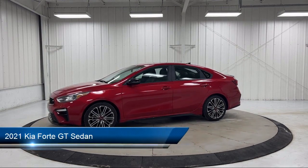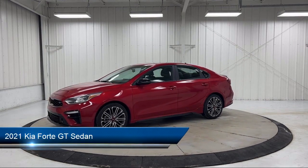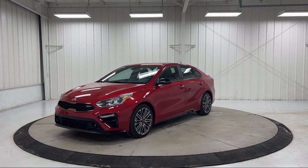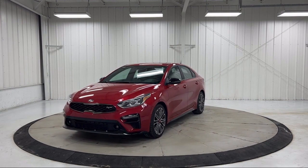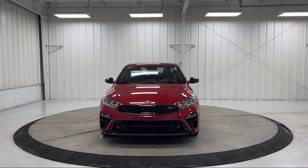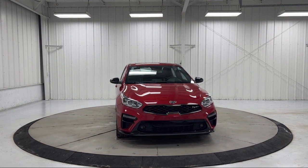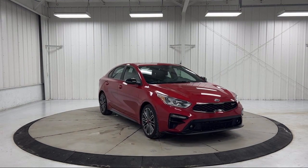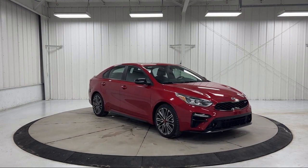It comes equipped with rear view camera, lane departure warning system, outside temperature display, keyless entry, auto high beam headlamp control, Apple CarPlay and Android Auto, Sirius XM satellite radio, steering wheel controls, air conditioning, and electronic stability control, and has less than 15,000 miles on the odometer.